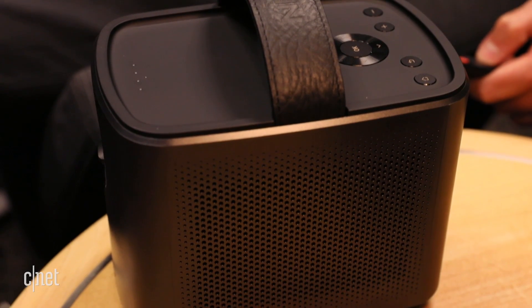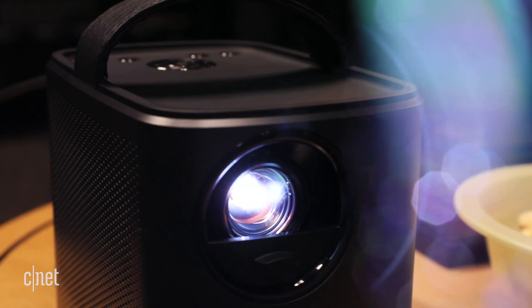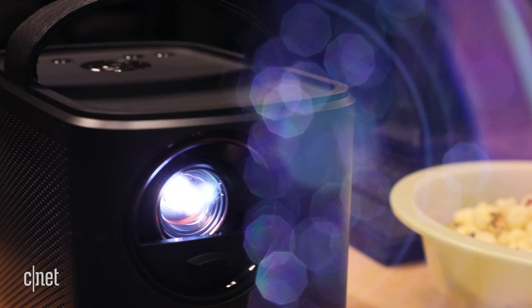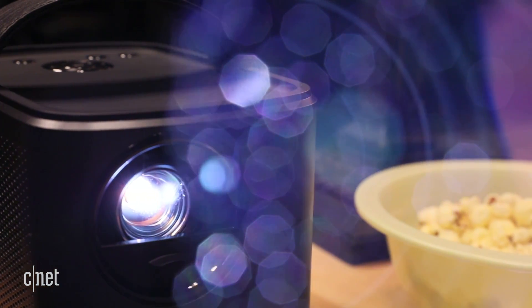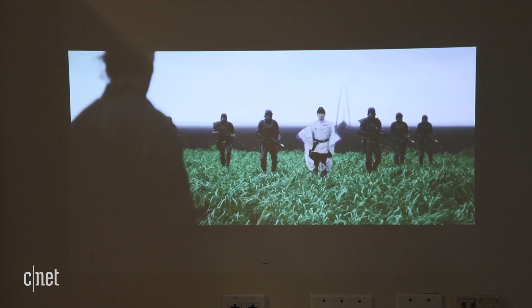Those speakers don't sound great, but they do sound much better and play much louder than the tiny speaker built into your typical Pico projector. While you can project a 150-inch image, you're going to get a much better picture projecting in the 55-75-inch range.